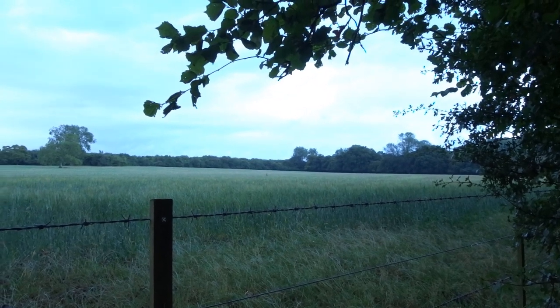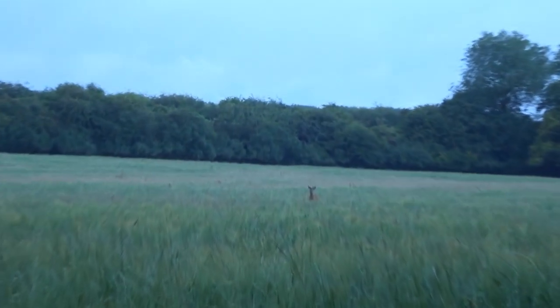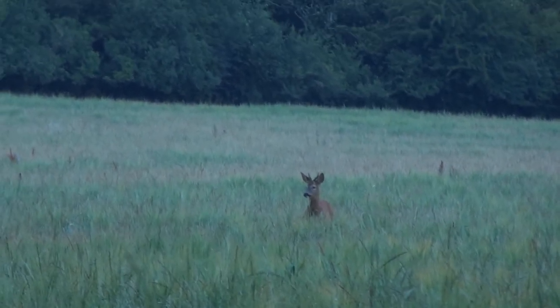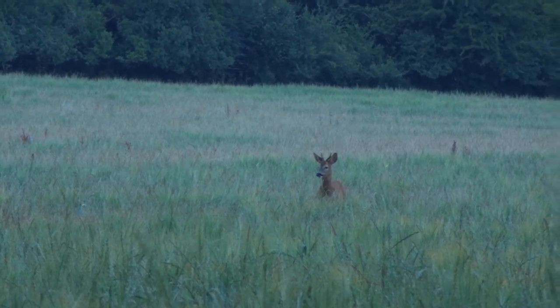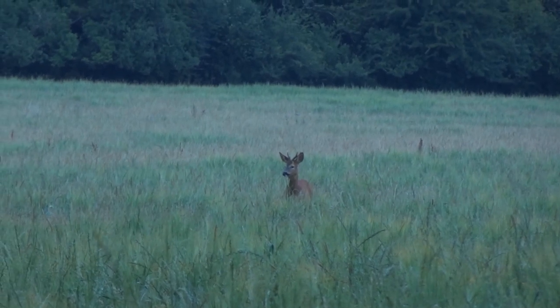Last time I was through here this field was covered with cows, but this young lady — or actually young man — is hanging out in this field right now.